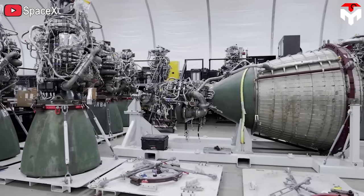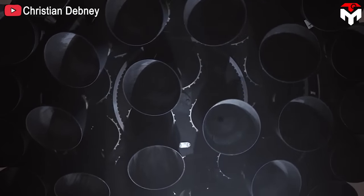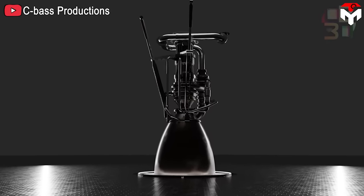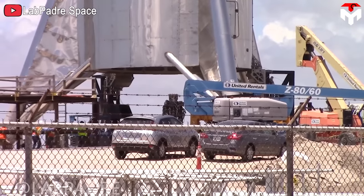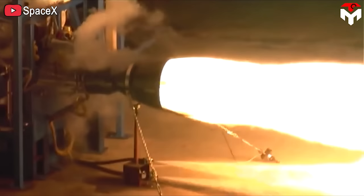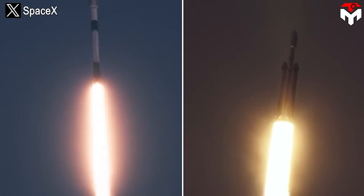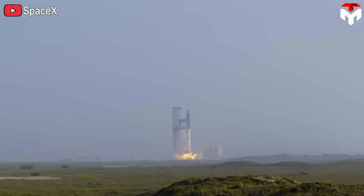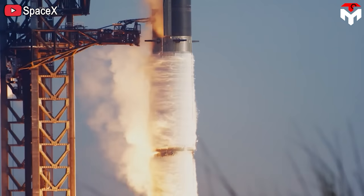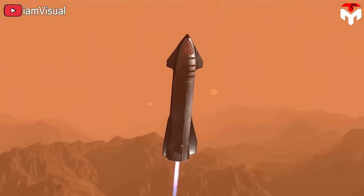So how did SpaceX's engine develop to become as powerful as it is today? In general, all of SpaceX's design processes and operations are based on the five golden steps set by Elon Musk, with the goal of making everything faster, simpler, and more efficient. The Raptor engine is no exception, as we can see when looking at how SpaceX developed it from Raptor 1 to Raptor 2 and the future Raptor 3.